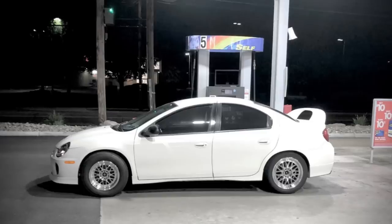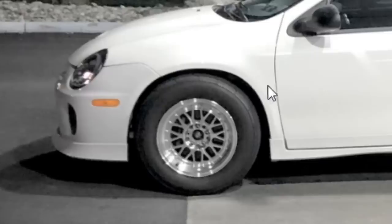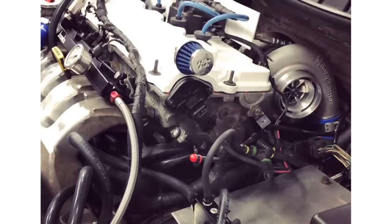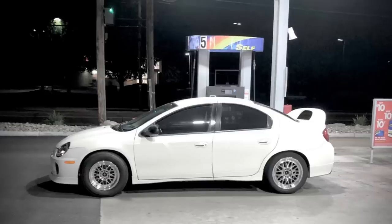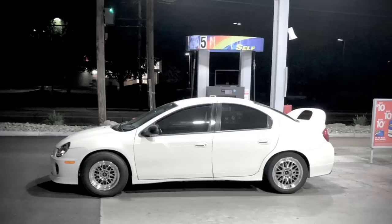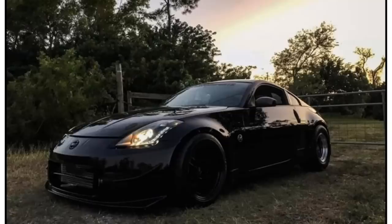Next car is a Dodge Neon, but based on that intercooler we all know it's an SRT4 with a drag setup. This is not your mama's Neon — this is a race car Neon. This thing is going to surprise you and make you regret buying that gas-guzzling V8, because this four-cylinder has come out to play. Very subtle-looking car. Certified nice.